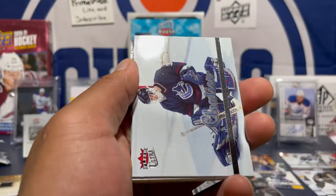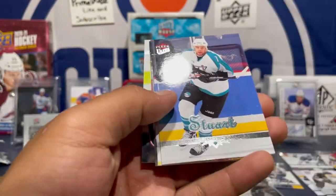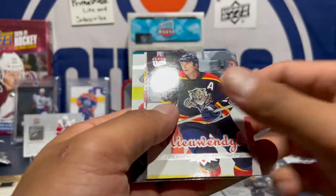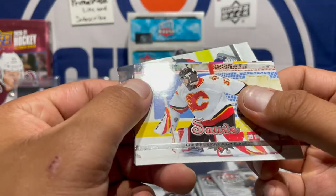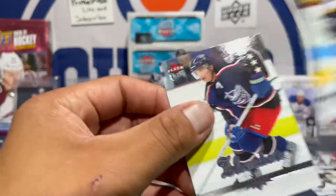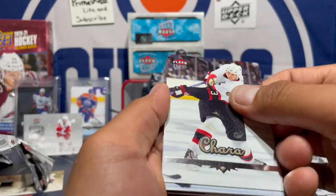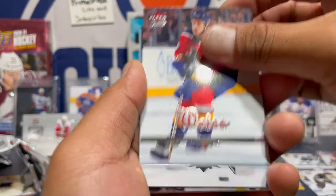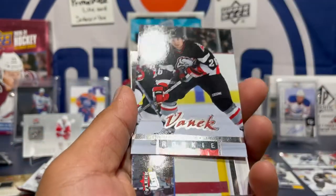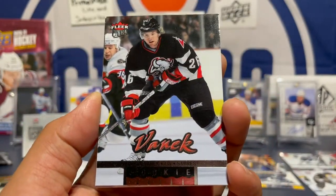Teemu Selanne — great player. Dan Cloutier — he was cool. Brad Stewart, don't know, don't know, don't know. David Legwand — I think I do know. Tried not to read them all but these cards are so interesting. Zdeno Chara, Steven Weiss. Here's another cool one — Thomas Vanek, is that a good one? Thomas Vanek — rookie!